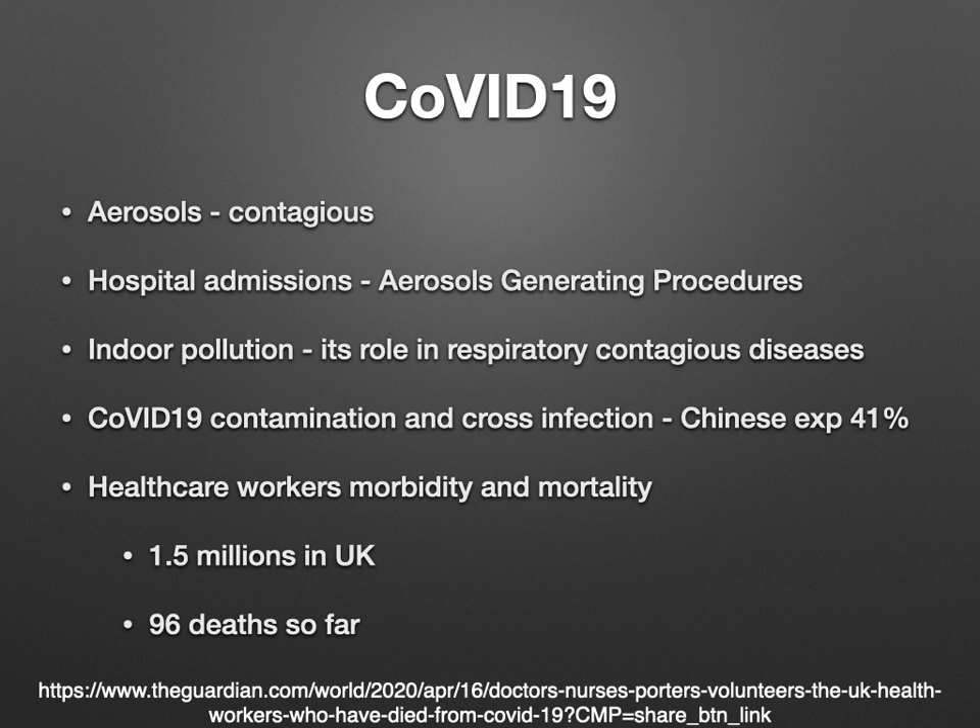Our healthcare workers are suffering from morbidity and mortality. There are about 1.5 million healthcare workers in the UK, about 2.2 million in India, and about 13 million in America. A few days back, there was a report that about 96 healthcare workers died in the UK. The Italian college also reports about 109 or 110 doctors died during COVID-19. So there is a concern about healthcare workers' wellbeing.